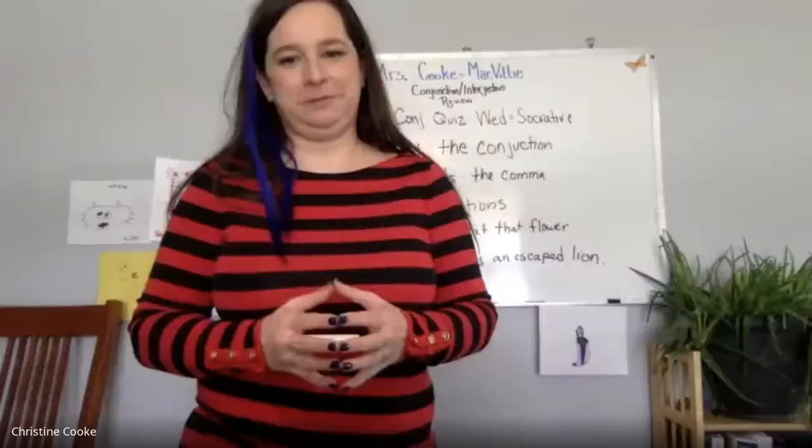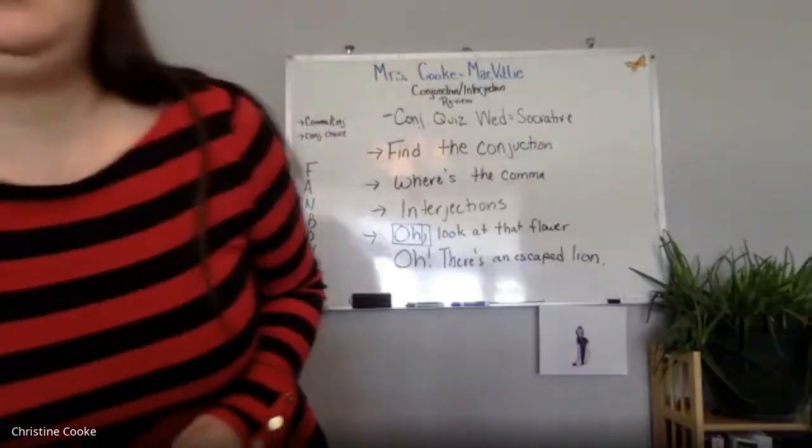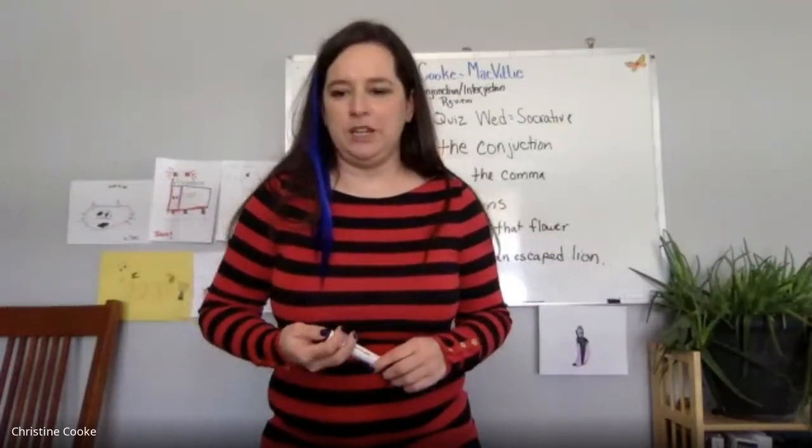Morgan summarizes: the way with the comma and the exclamation point is like in that interjections video — it depends on how strong the feeling or emotion is. Yes, exactly — it depends on the strength of the feeling or emotion.